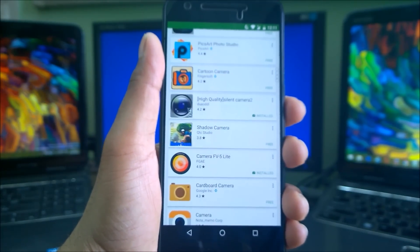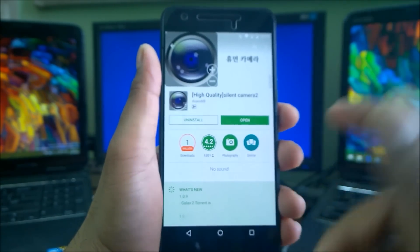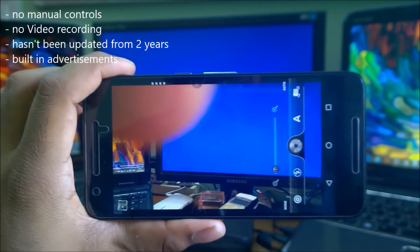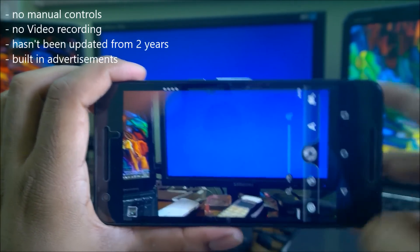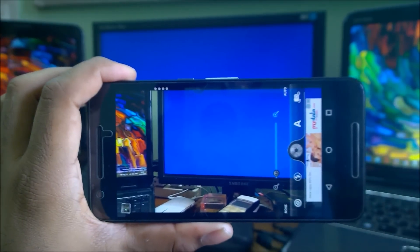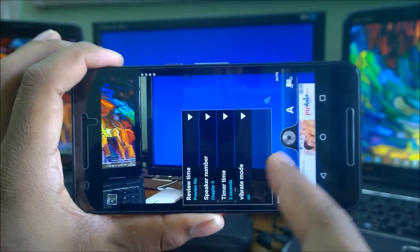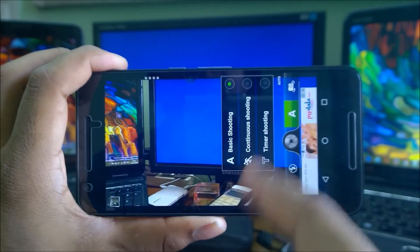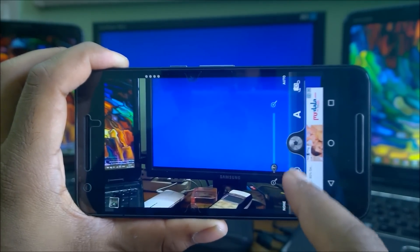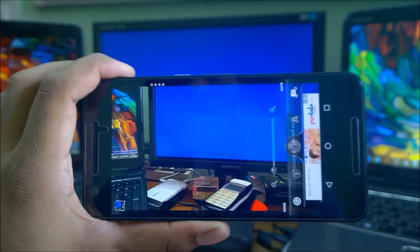The next app is High Quality Silent Camera 2, considered because it has a 4.2 rating and one million downloads, though it hasn't been updated in two years. There are ads, no manual control, just predefined scene modes, and no video recording. Options include a timer, continuous shooting, burst shooting, zoom, flash, and selfie mode. Nothing impressive overall. Let's look at sample images.